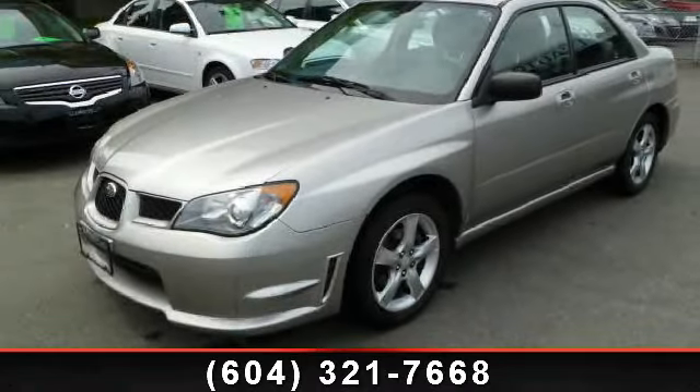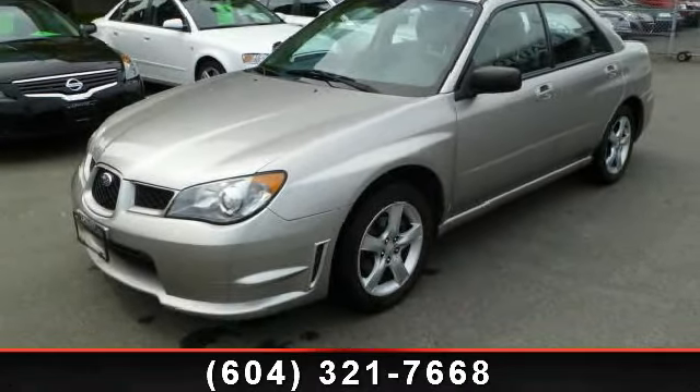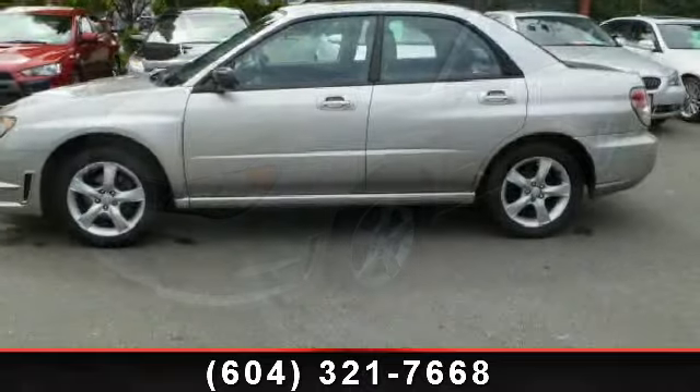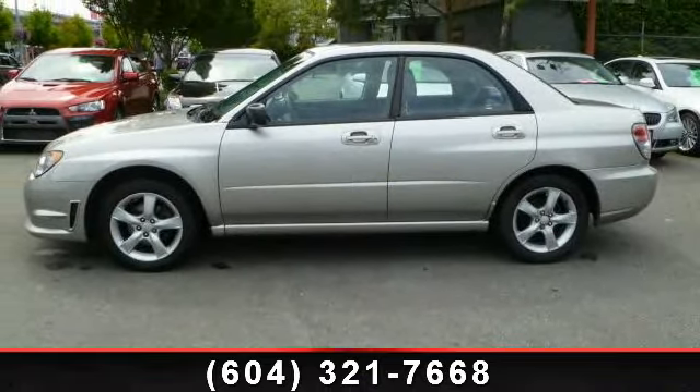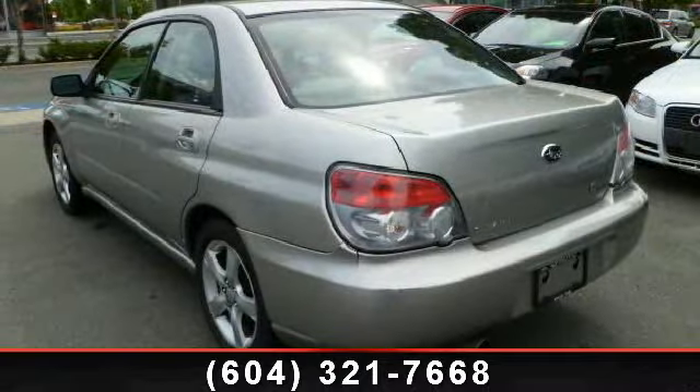Presenting the 2006 Subaru Impreza Y. This may be the set of wheels you've been looking for. This vehicle comes with a reliable four-cylinder engine, connected to a smooth shifting automatic transmission.